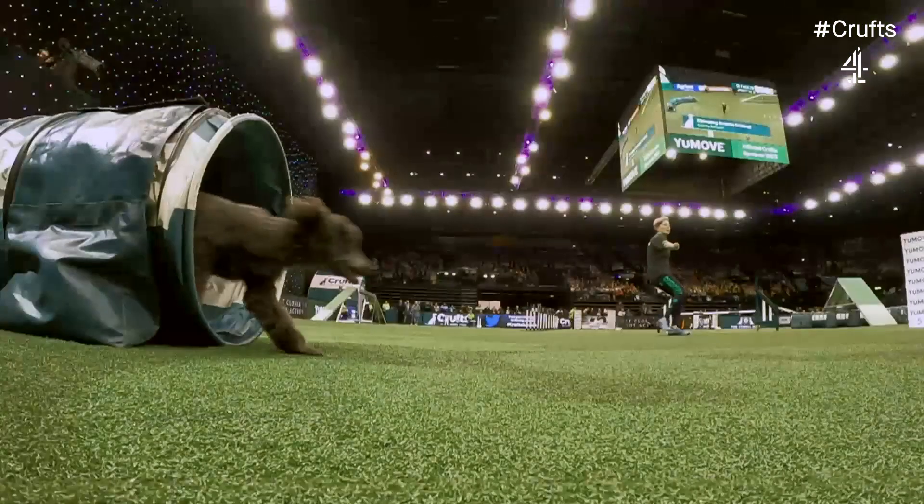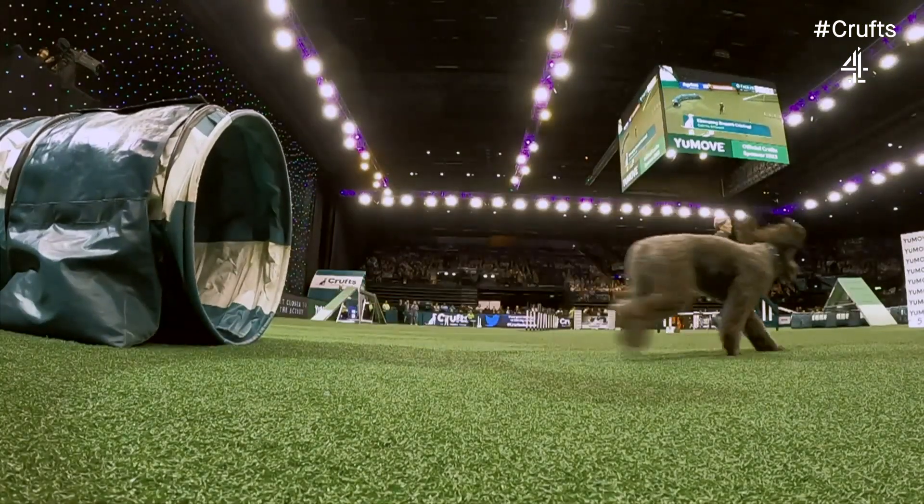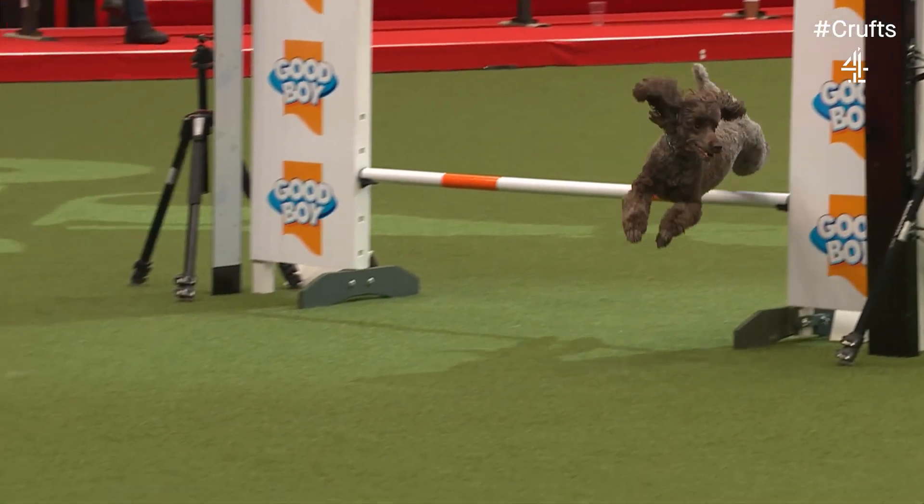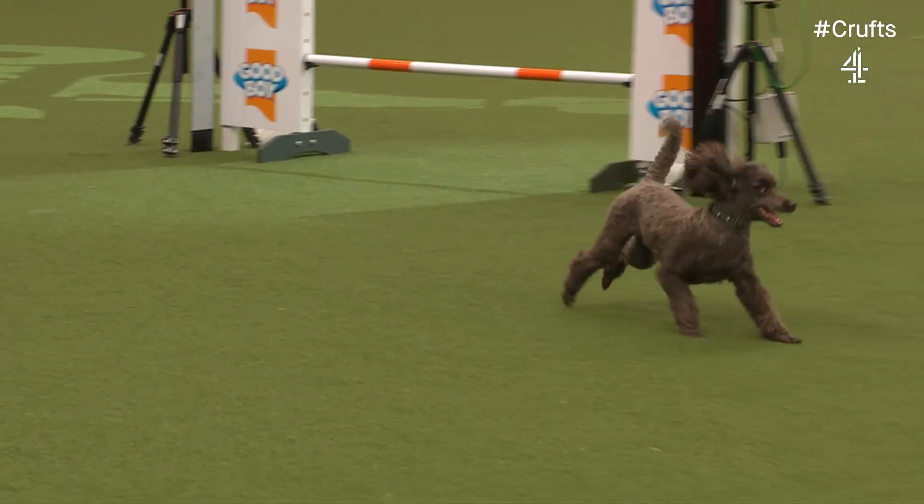For the next round, I will ask Graham to give his intricate details of this course that has been set for these dogs on this second afternoon at Crufts.